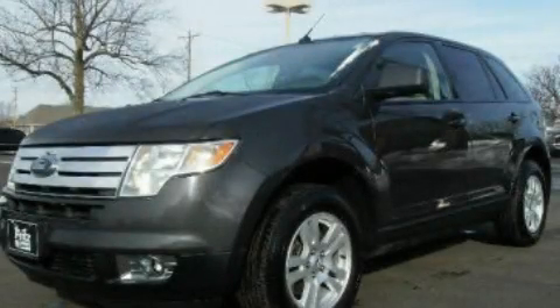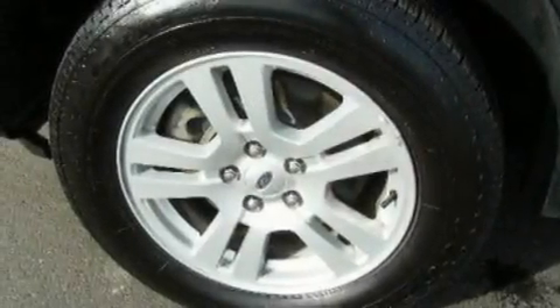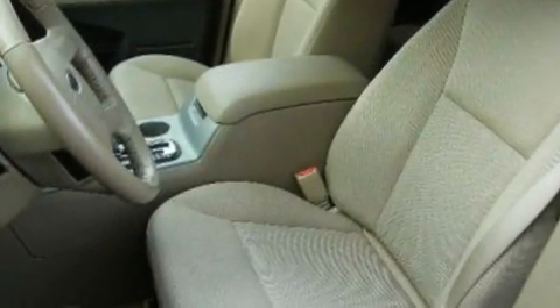This is a 2007 Ford Edge, a car-like ride in space like an SUV. It has a 3.5-liter 6-cylinder engine, a 6-speed automatic transmission, and all-wheel drive.